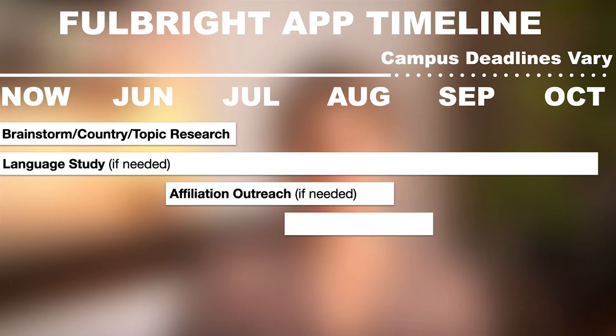Once I secured my host affiliation, I started working on drafting my statement of purpose and my personal statement. If you're applying for the English Teaching Assistant award, you only need one essay instead of two, so it might not take as long. I secured my affiliation in August and spent all of September writing my essays. I did many drafts — it's very similar to writing a grad school statement of purpose — and I was perfecting those things right until the deadline.